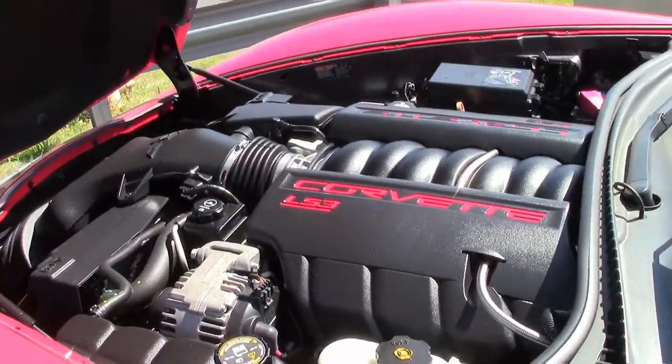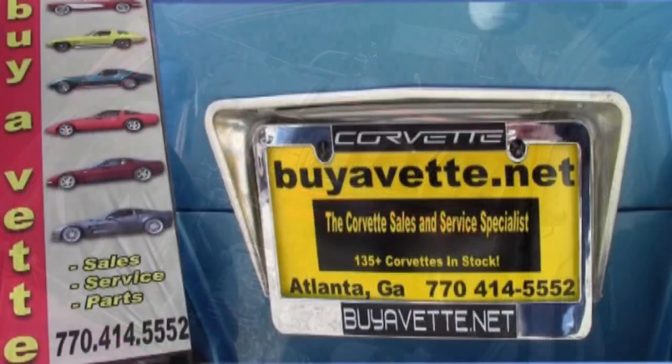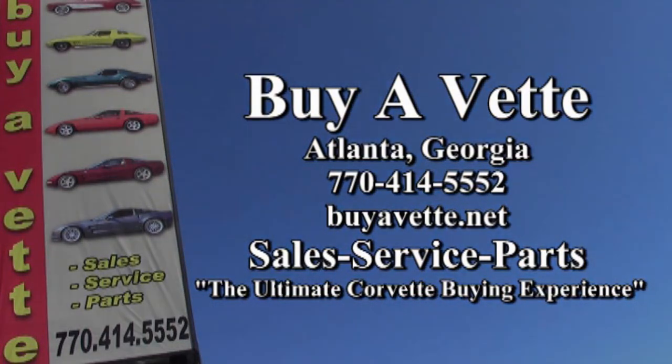This car is serviced. Everything's been checked out, and it is ready to go. This is a like-new car, and you're getting a 2012 beautiful Grand Sport. Give us a call today. We're at buyavet.net in Atlanta, Georgia. You can contact us at 770-414-5552, and we'll be glad to help you out. We're buyavet.net, the ultimate Corvette buying experience.